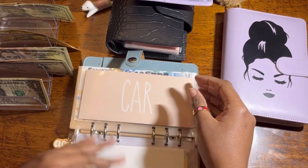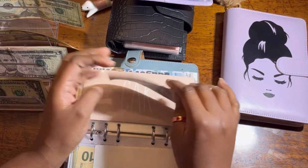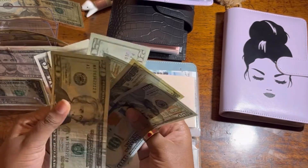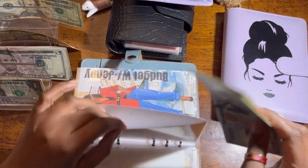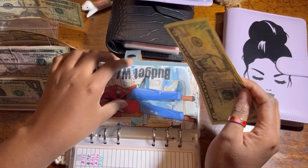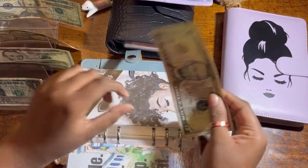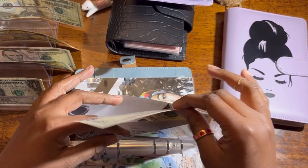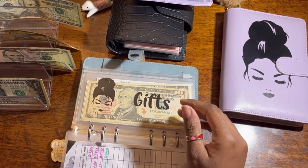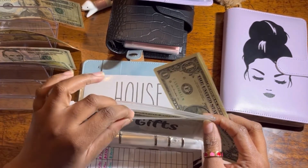Car fund — I'm also slowly saving to buy a car since I rely on public transportation. That gets $25. Budget with Jenny envelope will get $5 — that's for anything I need for my channel. The saving challenge and giveaway envelope will get $5 as well. Taxes won't get anything because I haven't made any money on YouTube yet. Gifts will get $2 — that's for gifts unrelated to birthdays or Christmas.